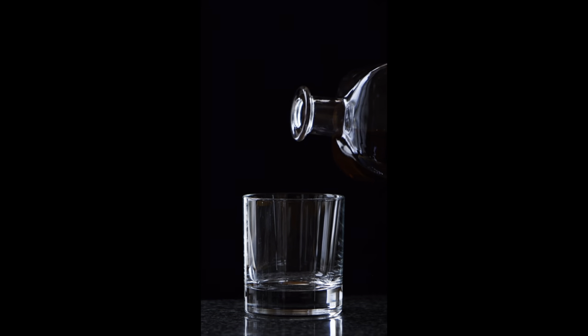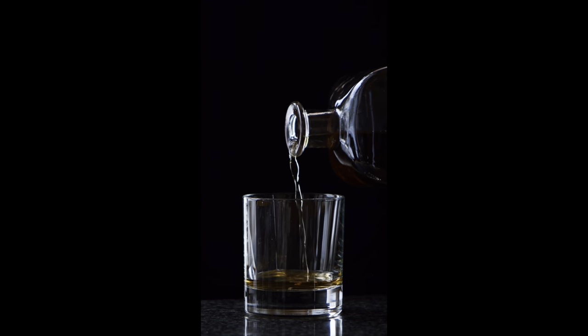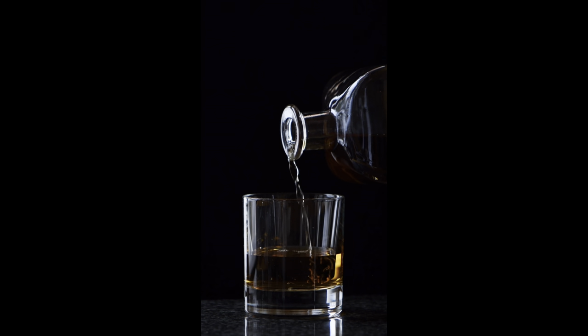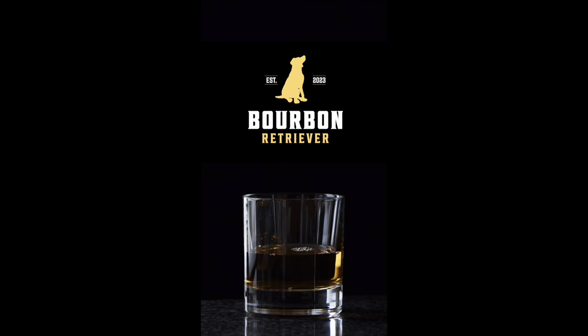Today we're going to talk about my first whiskey haul of 2024. I got some pretty good bottles so you want to stay tuned. Hey, welcome back to the Bourbon Retriever — why go out in the wild and hunt bourbon when today I bring it back for you.